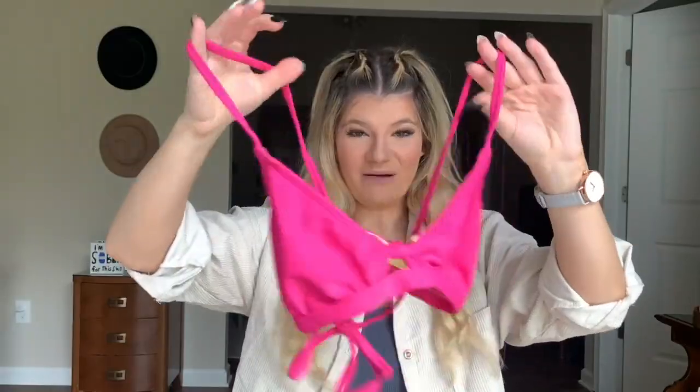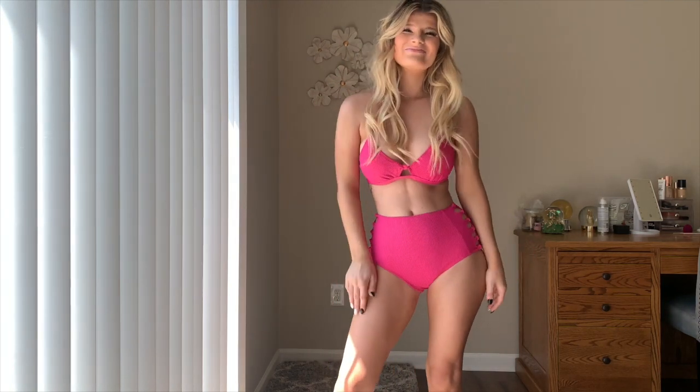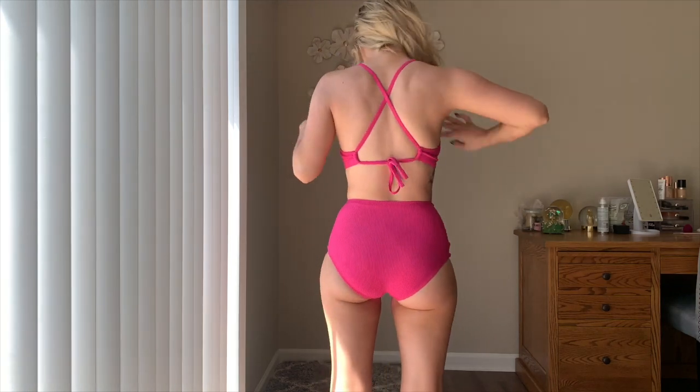The first one is this cute little pink number. It has triangle cups just like this — super adorable. It has a little knot in the front and the back is a crisscross-like detail, and then you just kind of tie it up, which I really like because you can definitely customize it to your body shape. A lot of my bathing suits are from Adore Me.